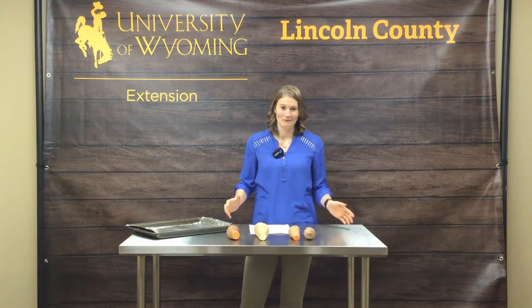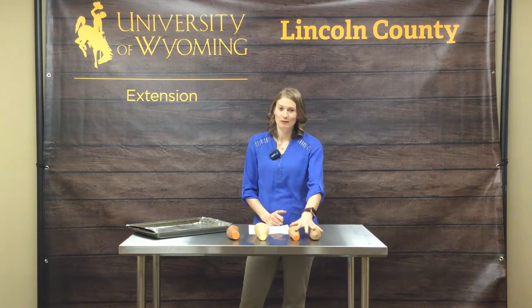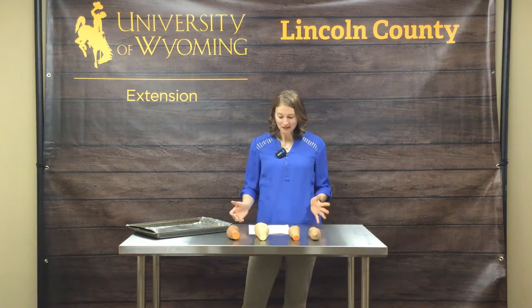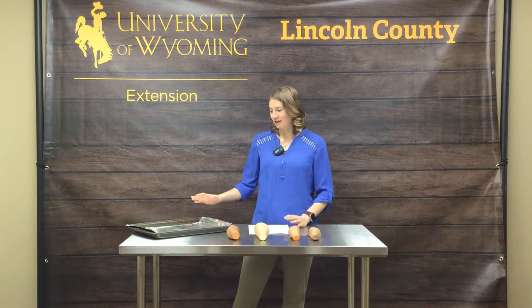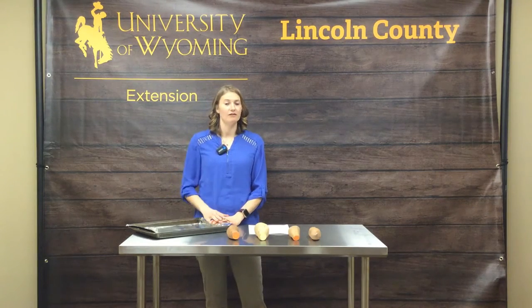Okay, so we've covered the shopping — what do we do now? Today's recipe we're actually going to make sweet potato fries using our soft sweet potatoes. We have our baking sheet and you can line it with parchment paper, and we have started to preheat our oven to 425 degrees.